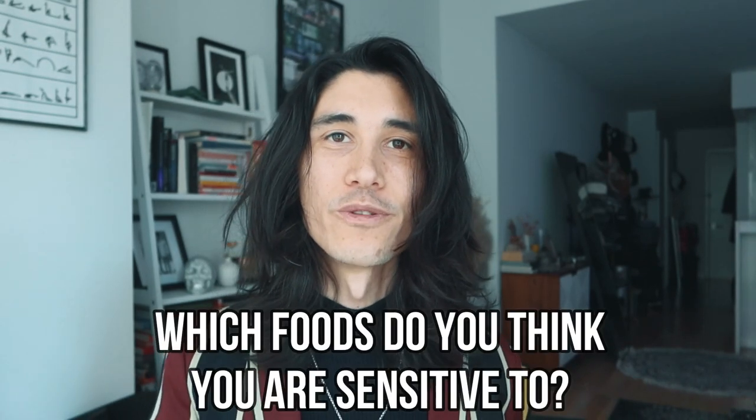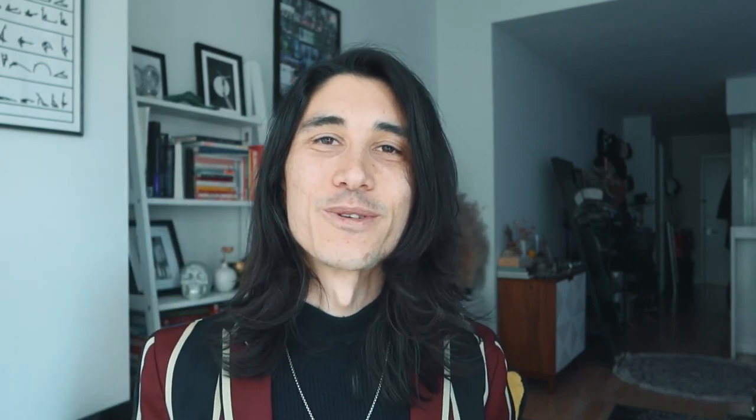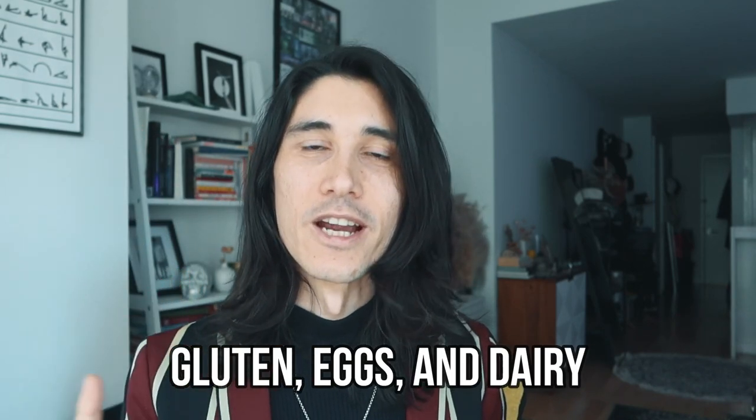I'm curious — which foods do you think you're sensitive to? Leave that in the comments below along with what symptoms you think might be from food sensitivities. So which foods are the biggest offenders? I call them the big three: gluten, eggs, and dairy. If you choose to do a food sensitivity lab, I recommend having a bacon, egg, and cheese sandwich one to two days before the test so you'll know for sure if you're sensitive to all three, since you'll have recently been exposed to them.